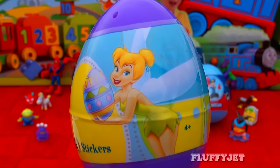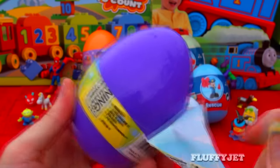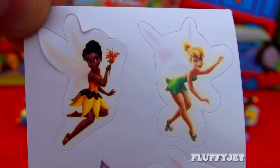And next up here we have a Jumbo Tinker Bell Surprise Egg. I wonder what's inside. And here we have two identical sets of stickers.